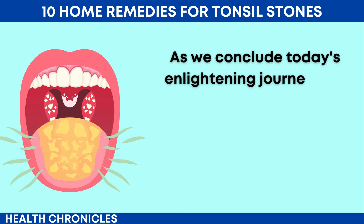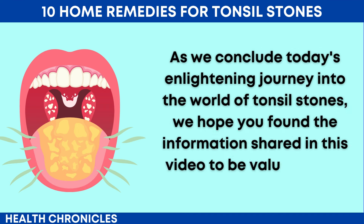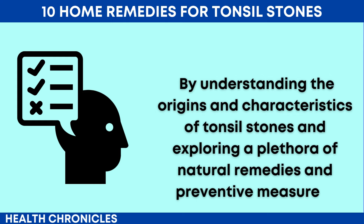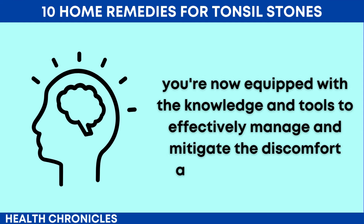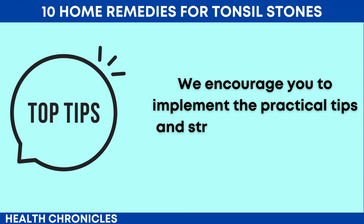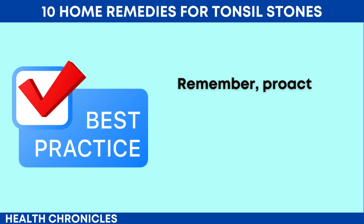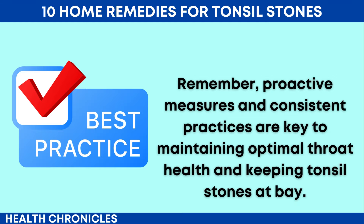As we conclude today's enlightening journey into the world of tonsil stones, we hope you found the information shared in this video to be valuable and empowering. By understanding the origins and characteristics of tonsil stones and exploring a plethora of natural remedies and preventive measures, you're now equipped with the knowledge and tools to effectively manage and mitigate the discomfort associated with tonsil stones. We encourage you to implement the practical tips and strategies discussed in this video into your daily routine, prioritizing your oral health and well-being. Remember, proactive measures and consistent practices are key to maintaining optimal throat health and keeping tonsil stones at bay.